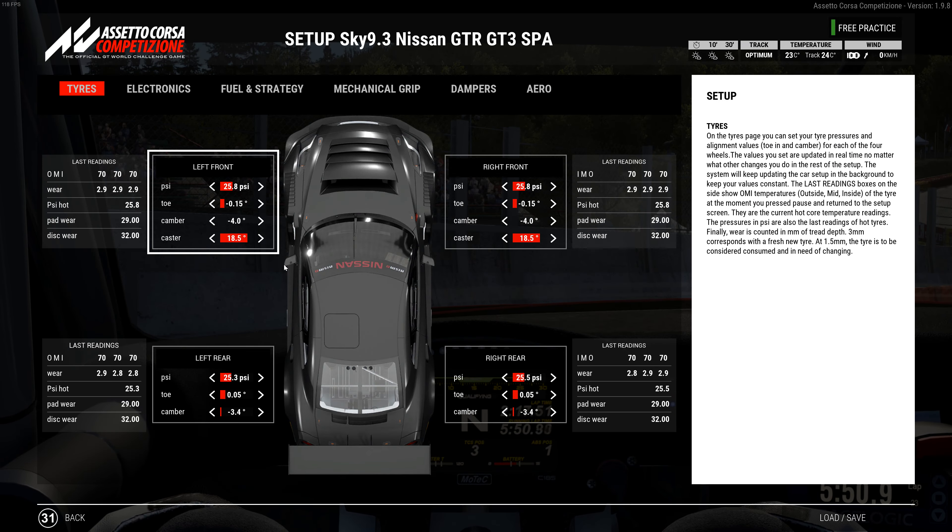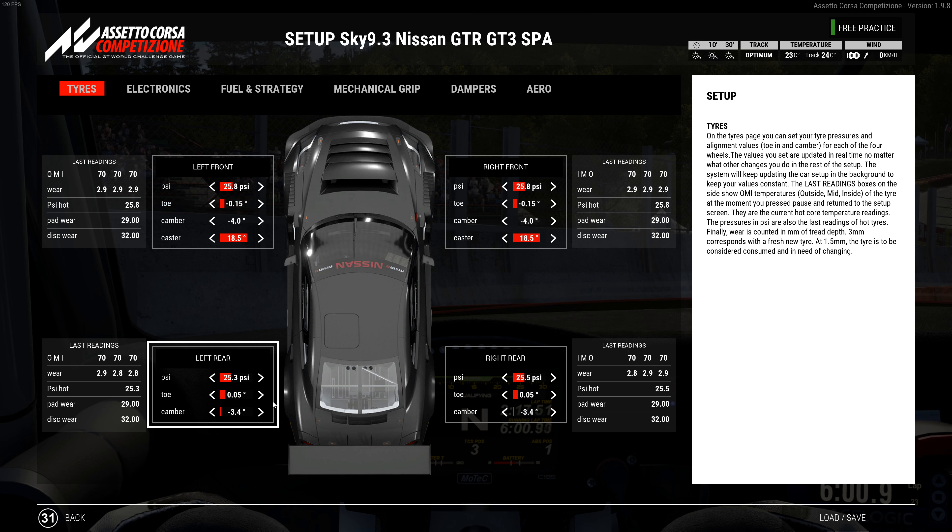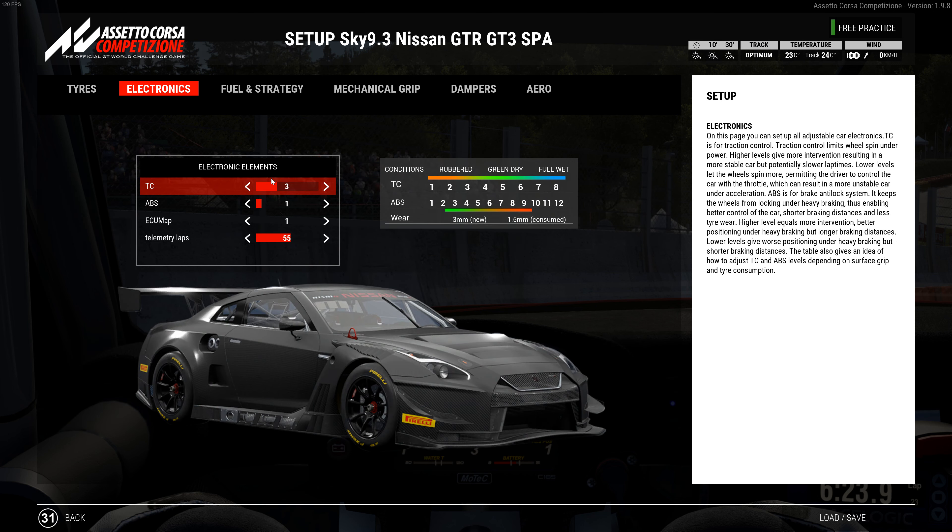We've got 25.8 on the front, 25.3 left rear, 25.5 right rear. The toes are negative 0.15 with camber at negative four and caster at 18.5. The rear toe is positive 0.05 with camber at negative 3.4. Tire wear is very very good — I've tried many different alignment combinations and this feels very balanced with very good tire wear.